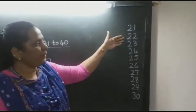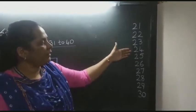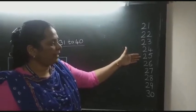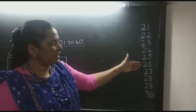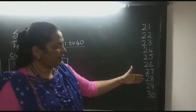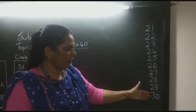2121, 2222, 2323, 2424, 2525, 2626, 2727, 2828, 2929, 3030.